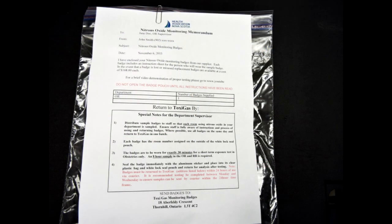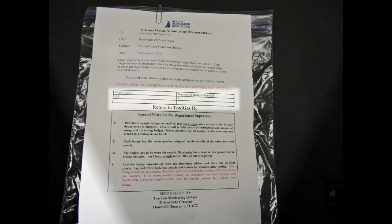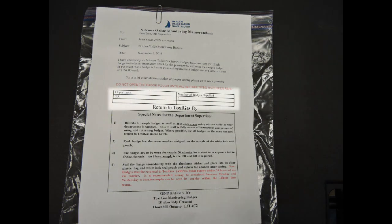The package contains the memo for the unit manager and the individual badges with instructions. The memo details how many badges were sent as well as what areas they are designated for. The memo also gives high level instructions for the testing and shipping process. Detailed instructions are included with each badge.